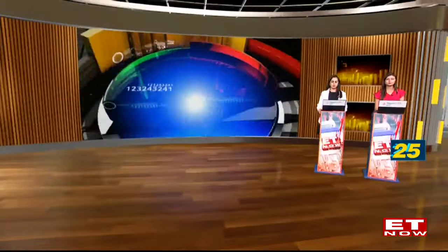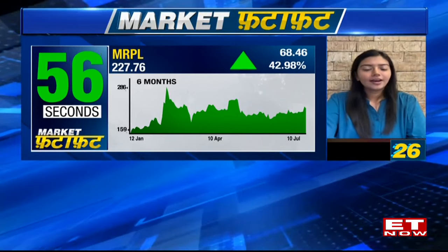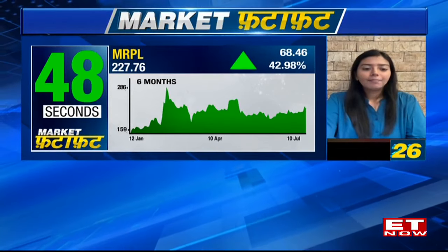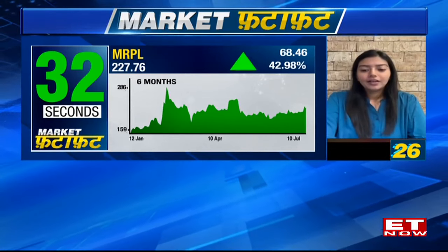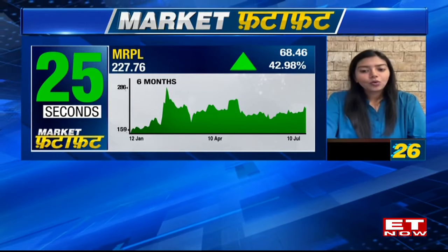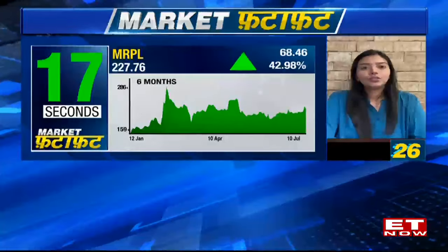MRPL has given a 70% return over the last six months. For the past two months, it was consolidating in a narrow range between 200 on the lower side and 220 on the higher side — about a 10% range. Yesterday, the stock gave a good breakout, closing up nearly 6.5%, supported by an exceptional increase in volume, confirming momentum. Today the stock has retraced back to its breakout level. Given strong yesterday's volume, a buy is considered at around 225, near the 100-day moving average, with a strict stop loss below 215 and a potential target of 258 to 260.